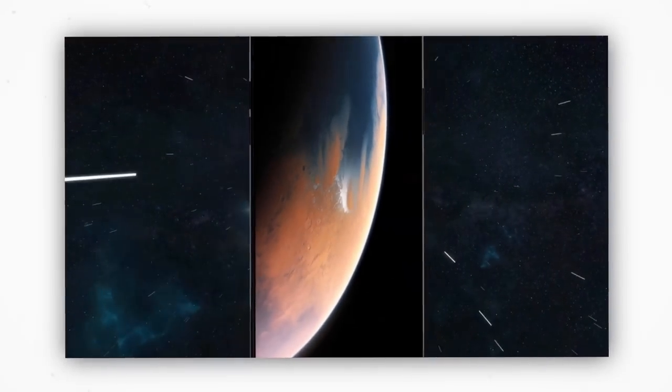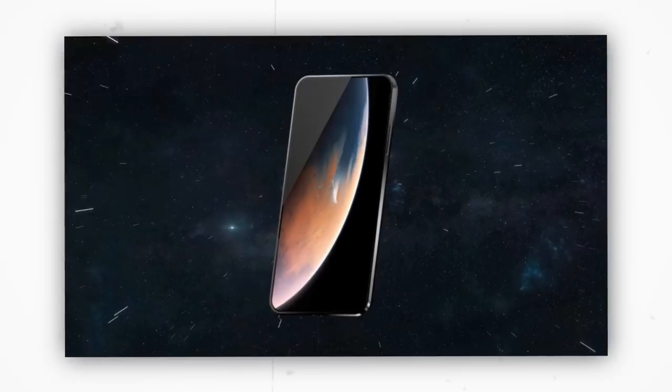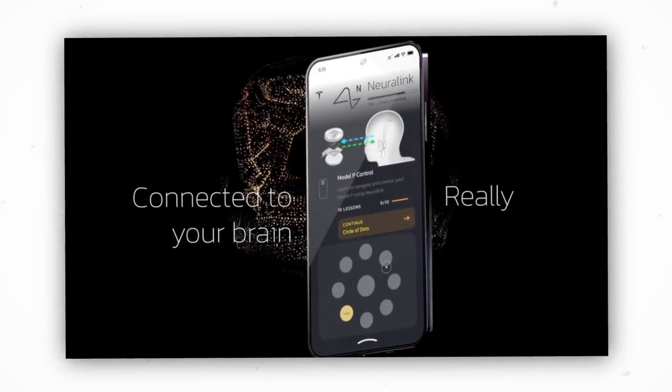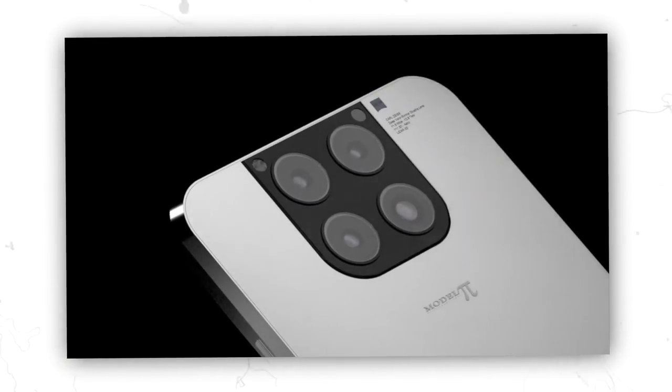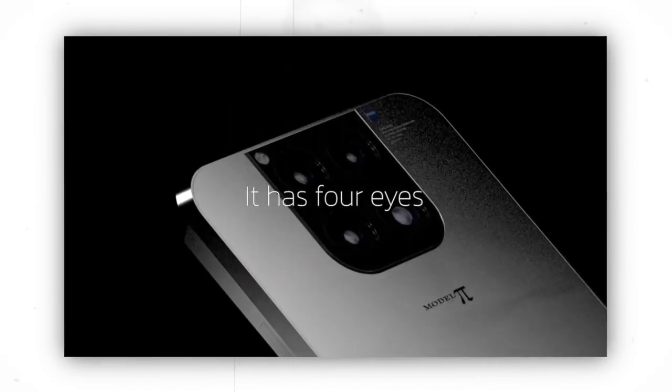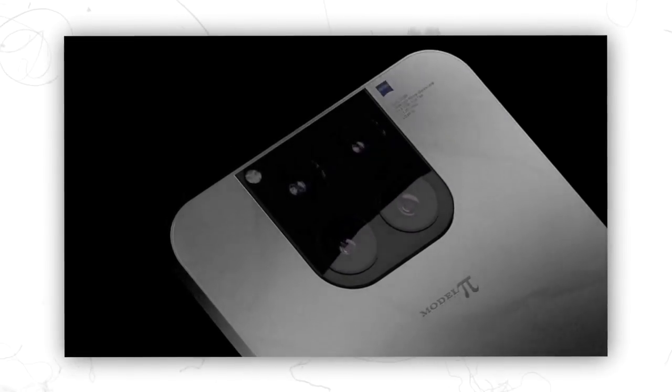To conclude, Tesla Model Pi has blown our minds, and whenever it is released, people will receive it wholeheartedly. Without making any formal announcement, Tesla has already built a dedicated market for the Model Pi, demonstrating the extent to which people trust Elon Musk and Tesla. Elon Musk has demonstrated his inventive ideas and has risen to the top of various industries, and this smartphone will be a crowning achievement for him.